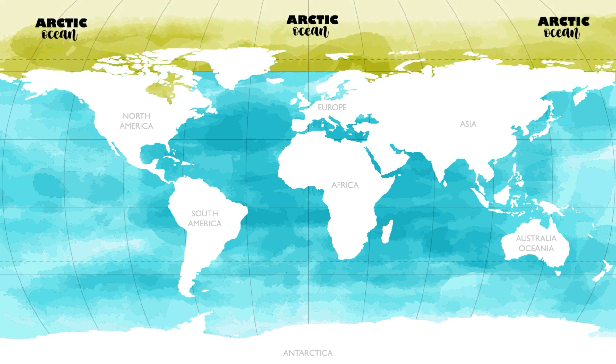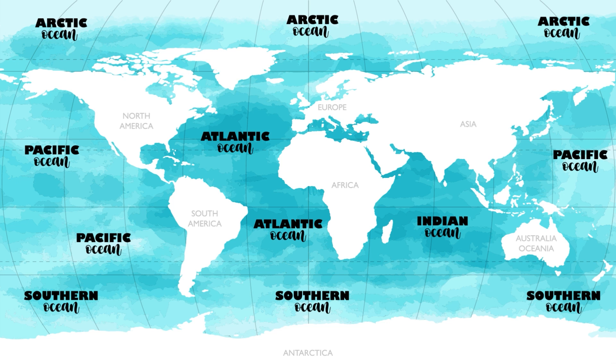The Arctic Ocean is located at the North Pole near Europe, Asia, and North America. It is the smallest and shallowest of the world's oceans and covers less than 3% of the Earth's surface. The Arctic Ocean gets its name from the word Arctos, which means bear in Greek. The Arctic Ocean is also the coldest ocean on Earth — for most of the year, it is covered in ice. Hooray! That was a fun trip. We learned everything about the world's oceans. What oceans have you seen?